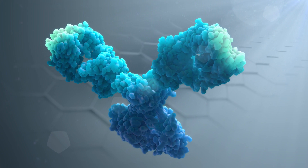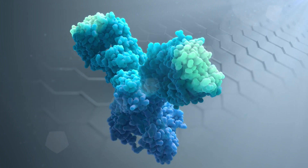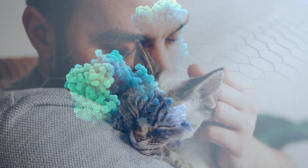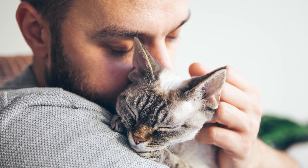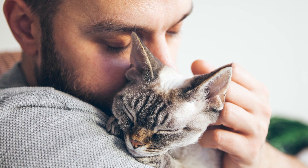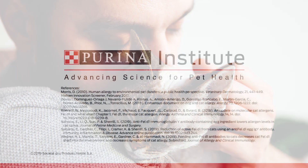This exciting new research from Purina presents an alternative approach for managing cat allergens, allowing allergic cat owners to spend more quality time with their cats.